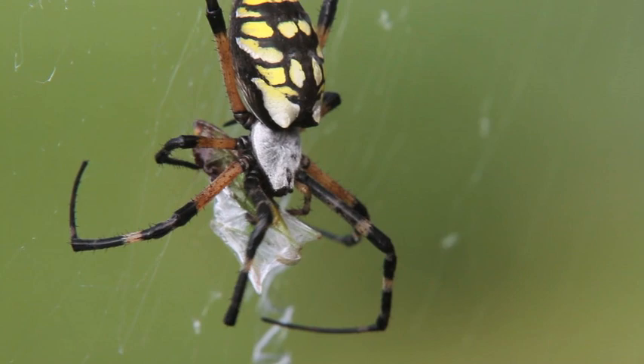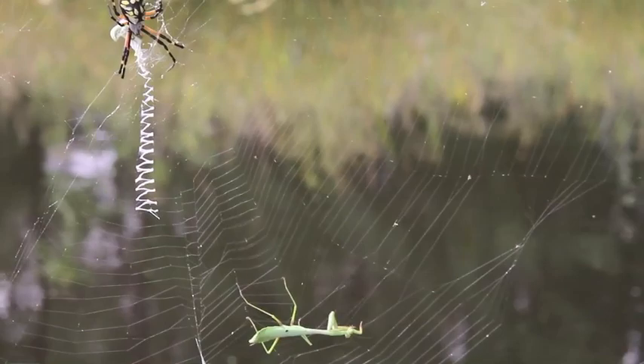Spiders liquefy the insides of their insect prey, and they actually drink their meal instead of eating it, leaving nothing but the exoskeleton behind.